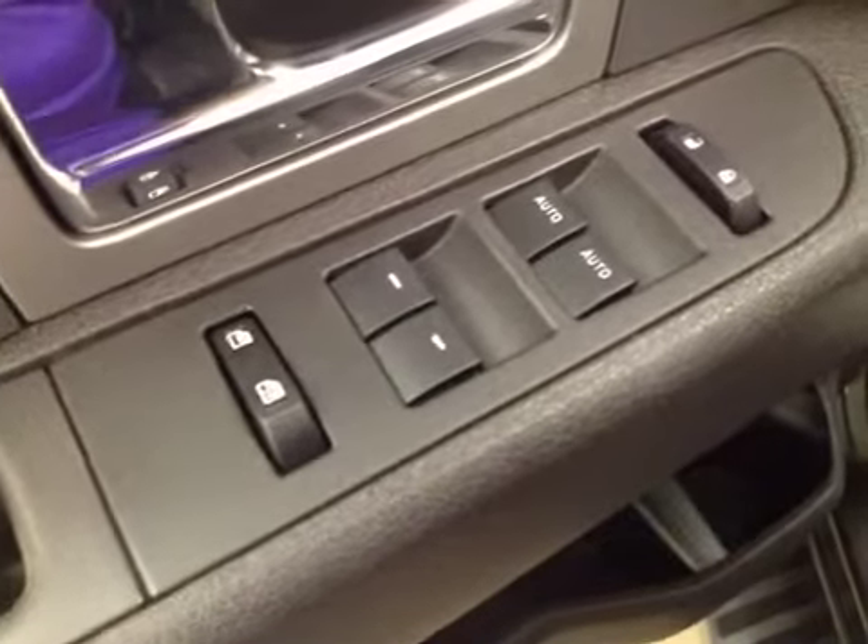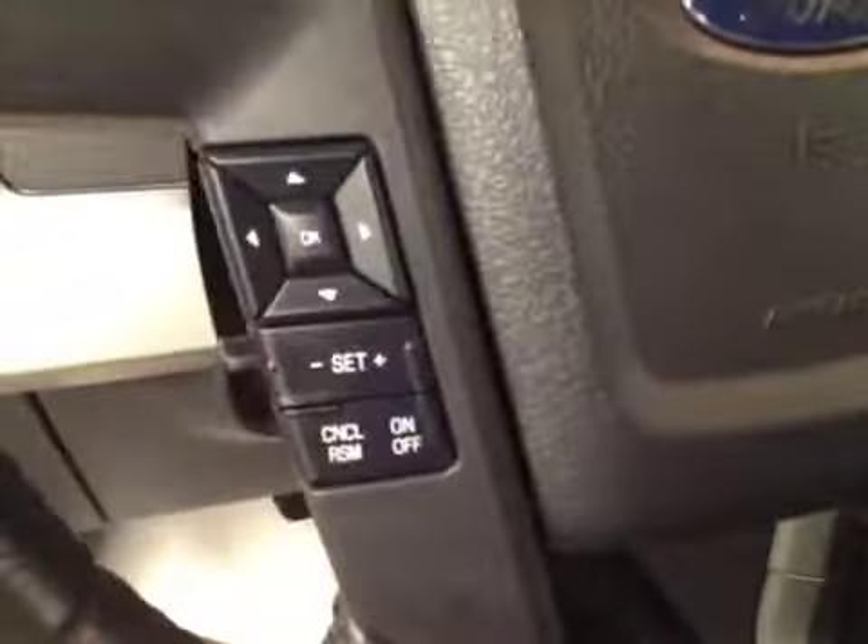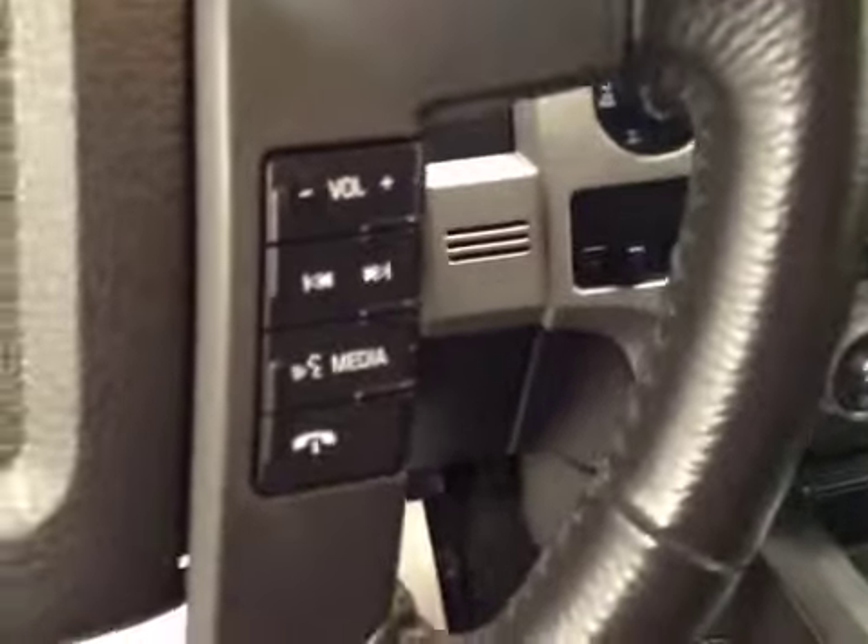Interior options: you have power windows, power locks, power mirrors, power driver seat with lumbar support, memory seat, light controls, power adjustable foot pedals, cruise controls, stereo controls, and hands-free communication.